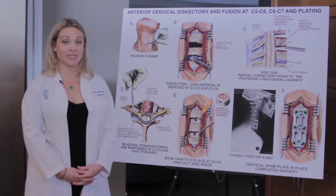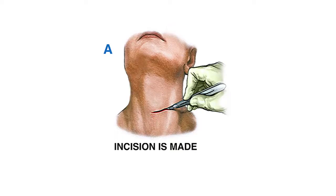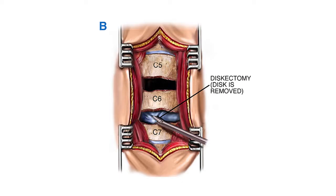My name is Amanda and I'm going to talk about anterior cervical discectomy and fusion. In this surgery, Dr. Ghosh will initially make an incision on the right side of your neck. He will gently push the esophagus and the trachea out of the way to access the spine. Once he gets to the spine, he will work on one, two, possibly three or four levels depending on your case.